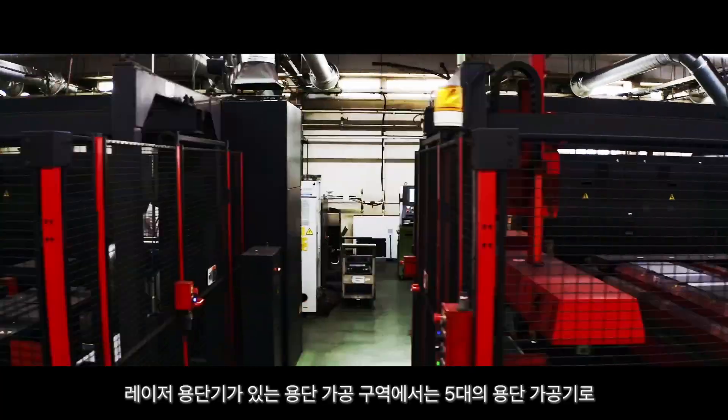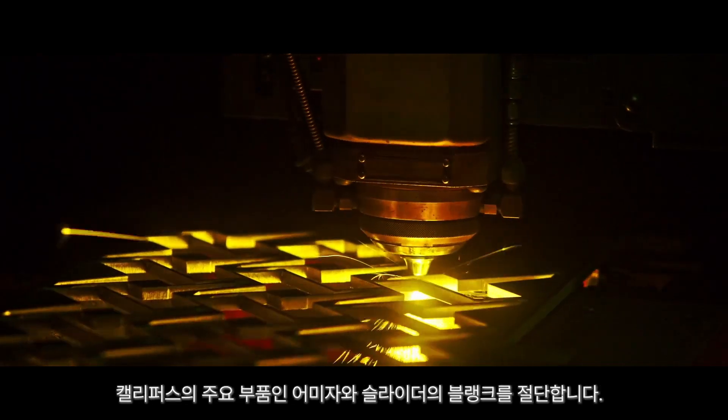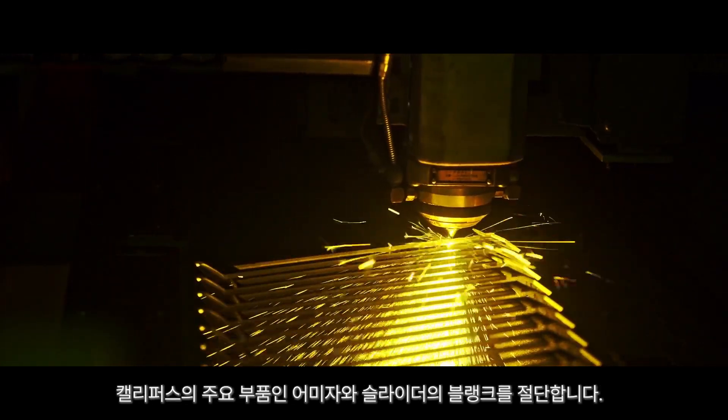In the laser fusing machine in the fusing processing area, five fusing machines cut blanks for the main parts of calipers: the main scale and slider.